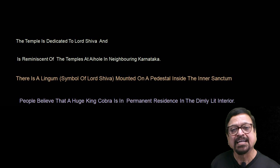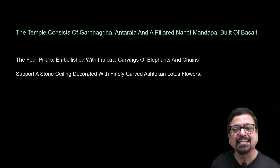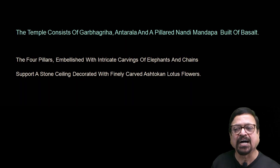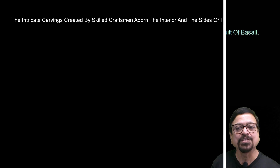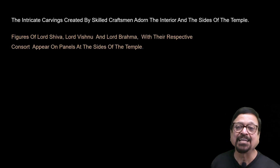Even today, entry is restricted at night — you cannot go there in the night. The temple consists of a garbhagraha, an antara, and a pillared Nandi Mandapa built of basalt — the ample rock available here because of the Sahyadri mountain. The four pillars are embellished with intricate carvings of elephants and chains, supported by a stone ceiling decorated with finely carved lotus flowers. There are eight pillars in total. You can really admire the craftsmen of the 12th century and their skill, symmetry, and design.